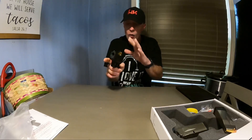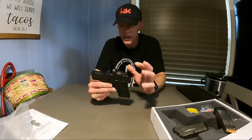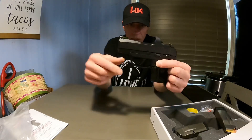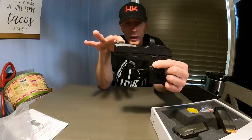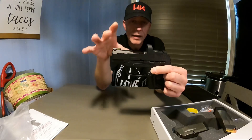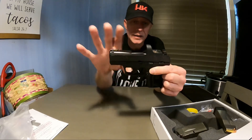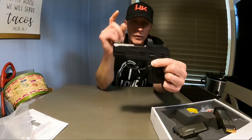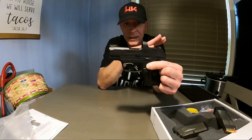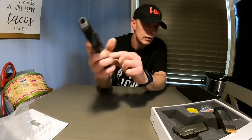I haven't felt a gun this small feel that good in my hand in a while. It co-witnesses absolutely perfectly and you can pick up the dot pretty fast, I guess because it co-witnesses with standard height sights. If you're in the market — I don't mean to rave, because I have not shot it. I don't know if it's complete junk. I used to have an LC9 and my dad had one too; we both carried them and they shot excellent.